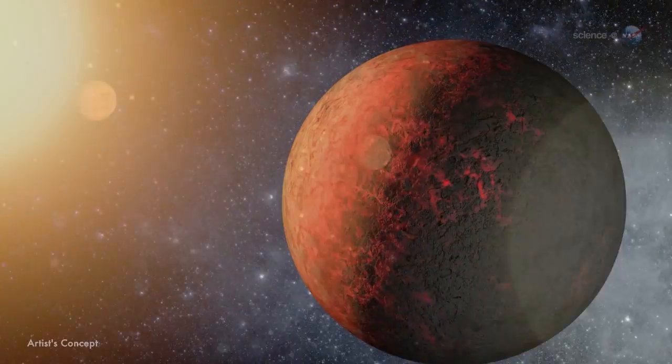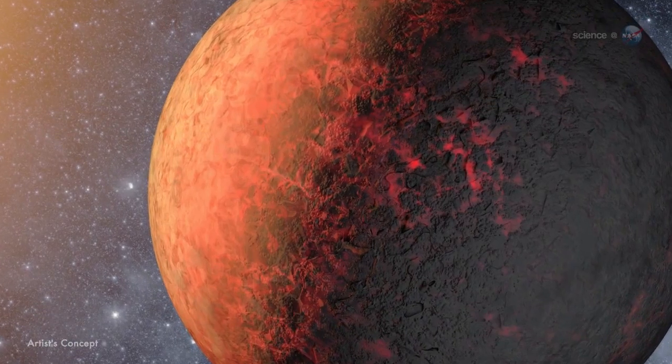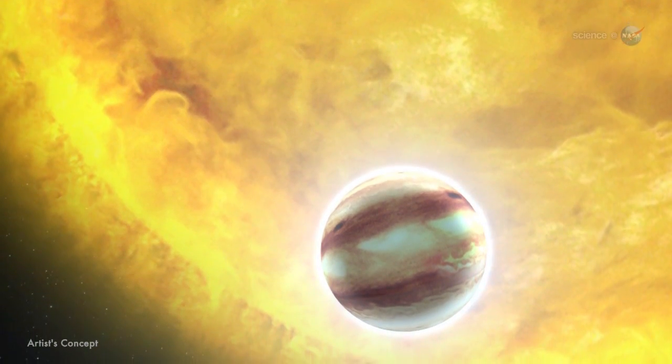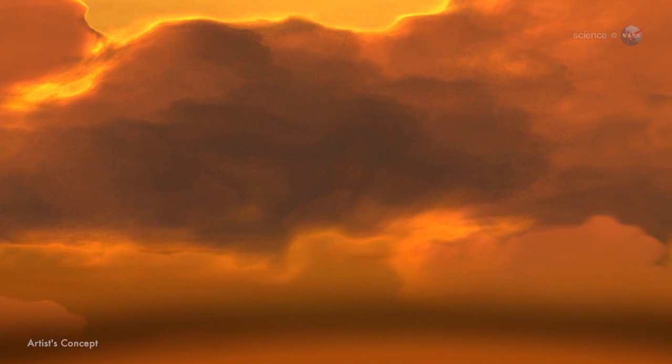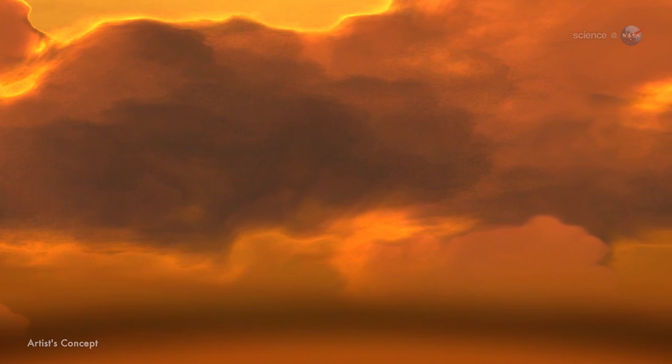They speed around in orbits a fraction the size of Mercury's, blasted on just one side by starlight hundreds of times more intense than the gentle heating experienced by Jupiter here at home. Meteorologists watching this video are probably wondering what kind of weather a world like that might have. The short answer is big.